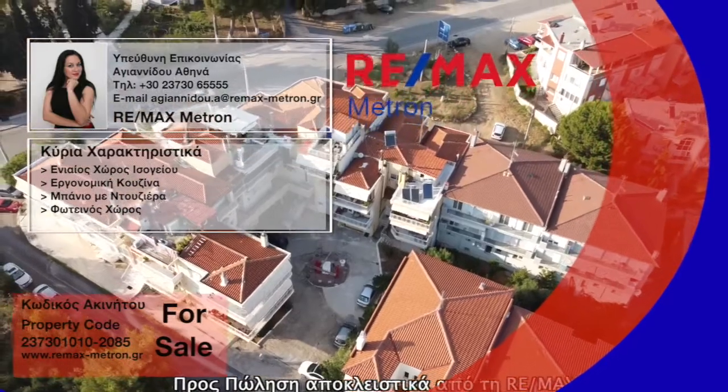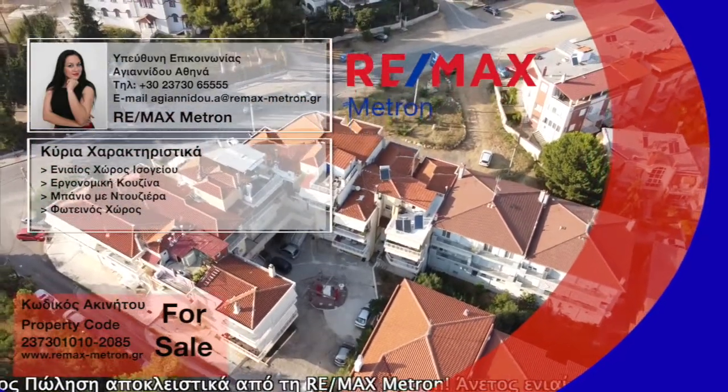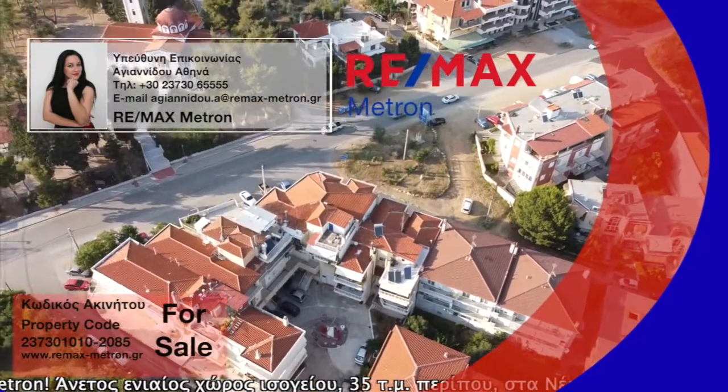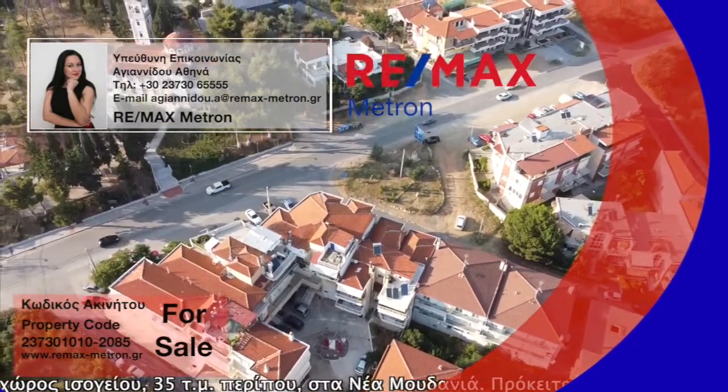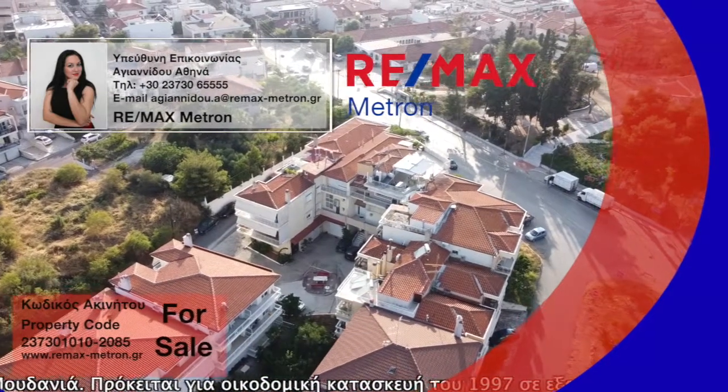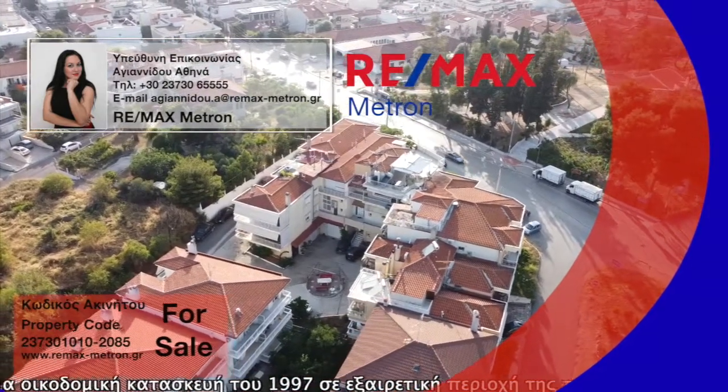For sale exclusively from Remax Metron. Comfortable and free, open ground floor of approximately 35 square meters in Nemo Udania. It is a 1997 construction in an exceptional area of the city.